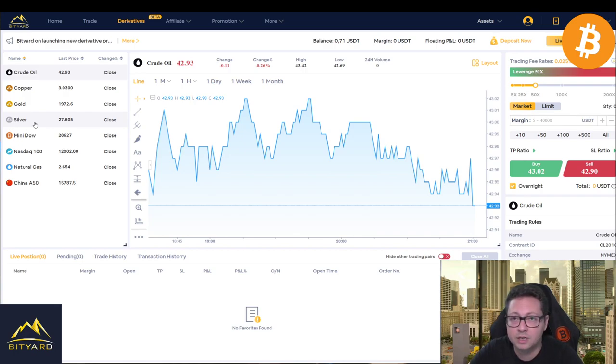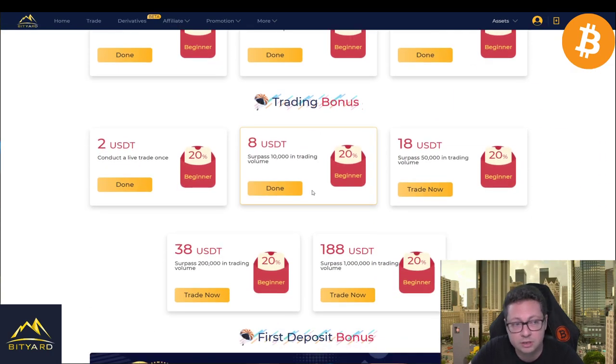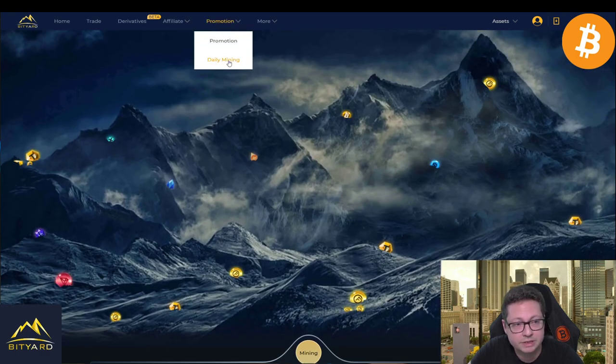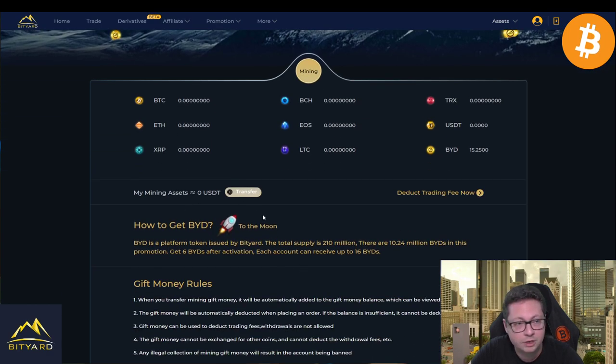On Bityard you can also trade traditional market derivatives like oil, gold, silver, and the Dow Jones using your Tether — no KYC required. Of course those markets are closed on weekends, so you'll need to wait until Monday. On Bityard you can earn up to $258 in bonuses — the more you trade, the more bonus you get. If you tune in every day, you can also claim free Tether through the daily mining promotion on their site; just click 'mining' and it generates free Tether you can use to trade.